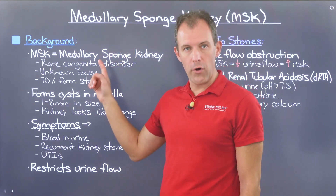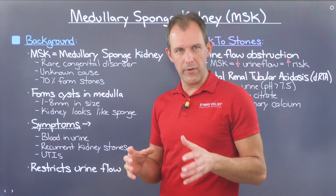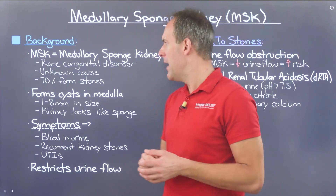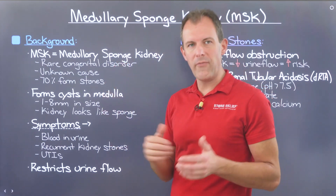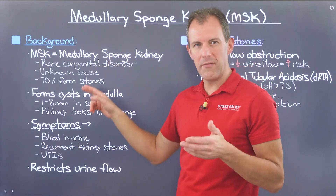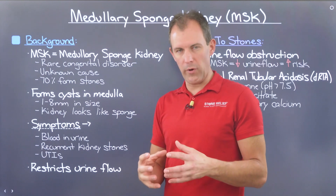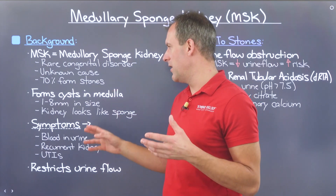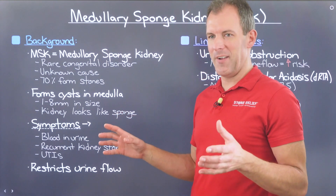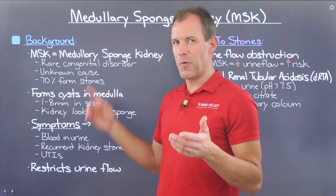Medullary Sponge Kidney, also known as MSK, is a pretty rare disorder and it is congenital in nature, meaning it is something that you're going to have from birth. It's not necessarily hereditary, and it impacts roughly about 1 in 5,000 people in the population. Unfortunately, the causes are relatively unknown — doctors don't really know what is at the root of this, but there are some associated conditions that potentially link to it. About 70% of people who have MSK form kidney stones.